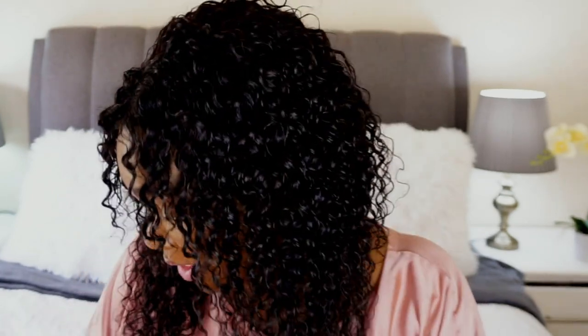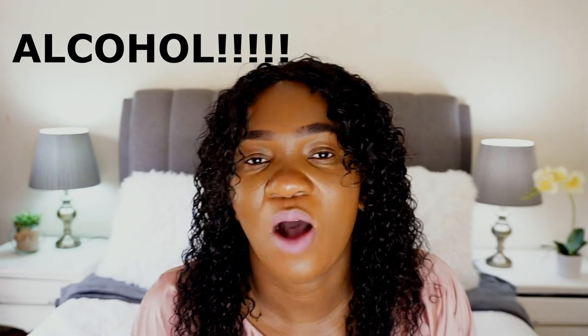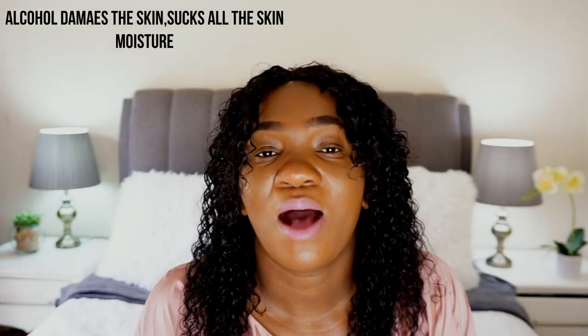So I did my research and found that these products contain alcohol. Alcohol damages the skin, alcohol takes away all the moisture from your skin. Alcohol is not good for people who are 30 and above. So if you're still growing up, if you're a teenager and you want to try them, you can — but for me, because I'm 35...